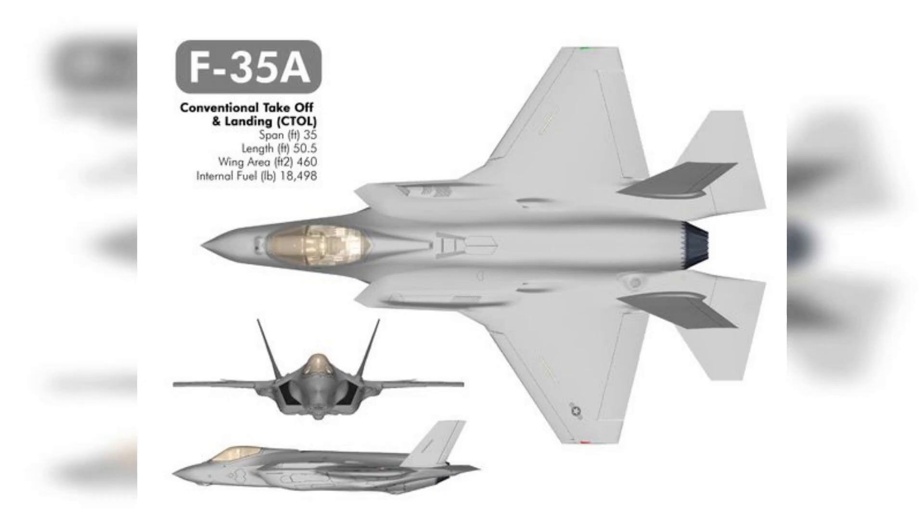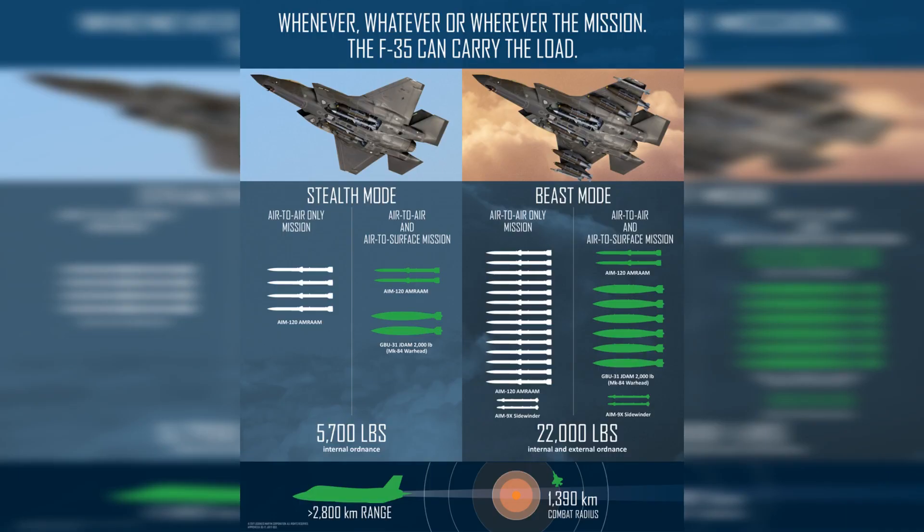Dimensions: Length approximately 15.40 meters (50.5 feet); wingspan approximately 10.7 meters (35 feet). Weight: Empty weight approximately 13,290 kilograms (29,300 pounds); maximum take-off weight around 31,751 kilograms (70,000 pounds).